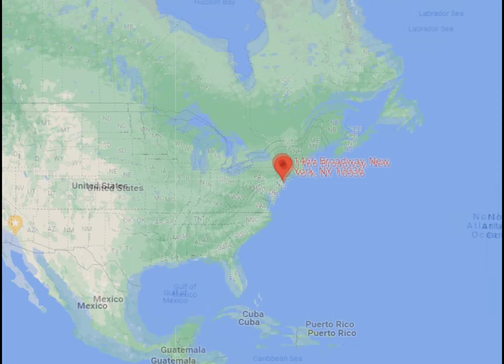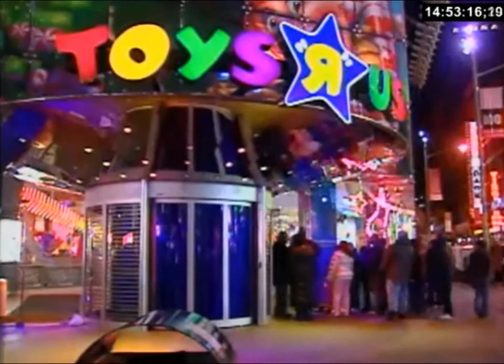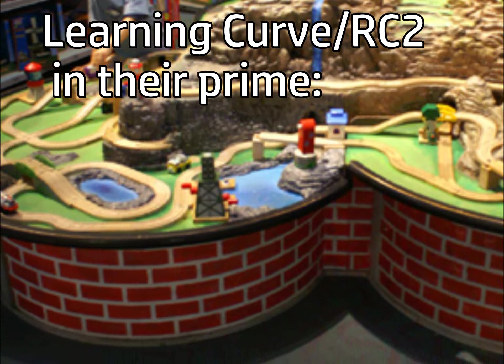In the state of New York, towards its most populated city, right at 1466 Broadway lies the largest wooden table of all: the Toys R Us Times Square Thomas Wooden Railway table. Well, there are larger wooden train tables than it, but it's certainly one of the most interesting.